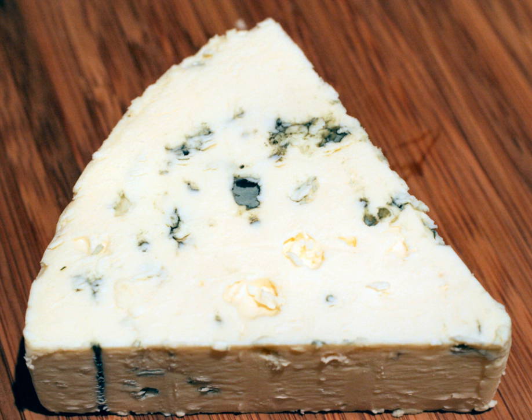Danablu, often marketed under the trademark Danish blue cheese within North America, is a strong, blue-veined cheese. This semi-soft creamery cheese is typically drum or block-shaped and has a white to yellowish, slightly moist, edible rind.